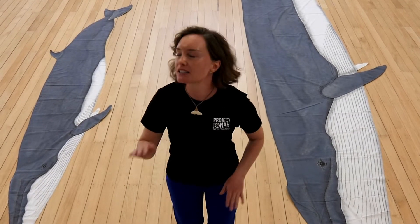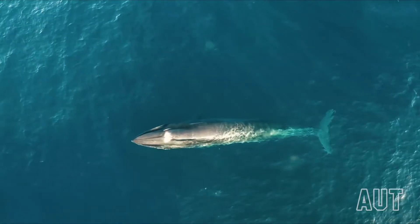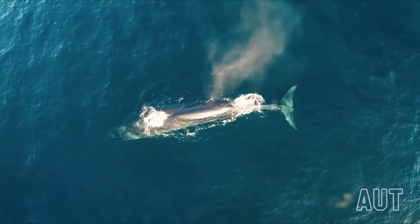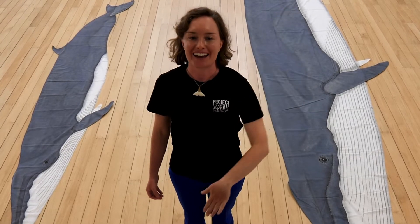So first we're going to swim up to the surface. We'll take a big breath out, and then an even bigger breath in. And then we'll dive back down.